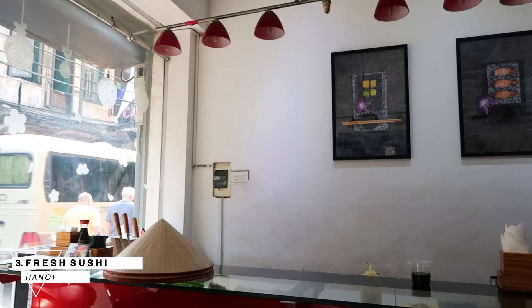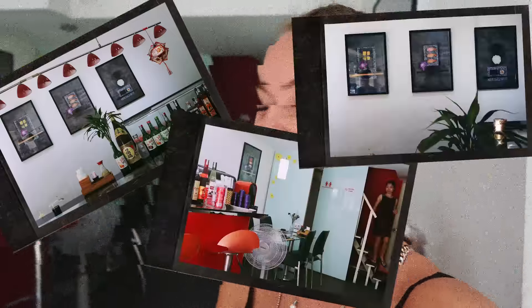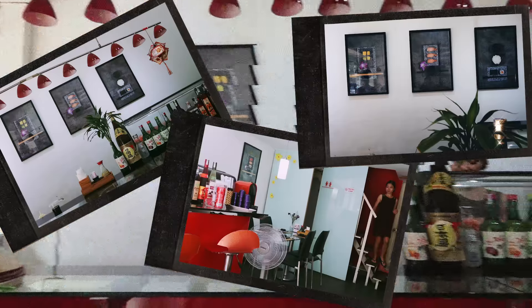Number three is Fresh Sushi. I'm here at Fresh Sushi, which is right outside the old town. I always come here to get my edamame fix, and I also read online they have really really good sushi — but I don't have time to eat sushi right now so I'm just going to grab edamame to go. I literally had edamame from here almost every day and it was great.